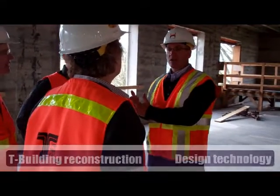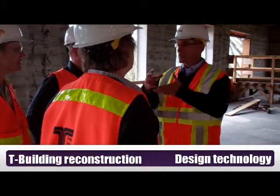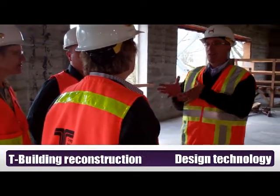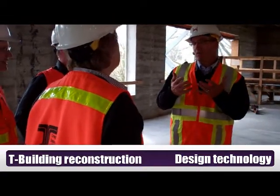Basically, they got all their sub-tier designers — the structural, mechanical — they got them all to buy in and use this Revit program. So they built the 3D model, and we as the contractors were able to take that, and we're able to use it, and we're able to build from it.